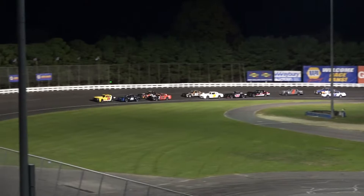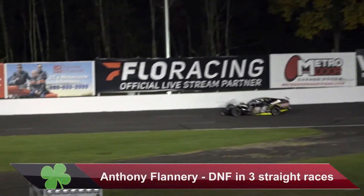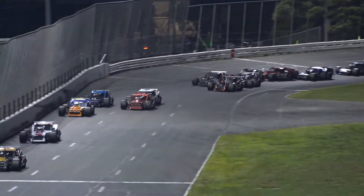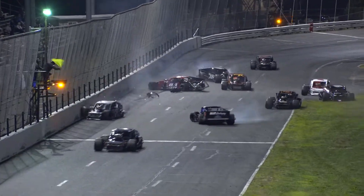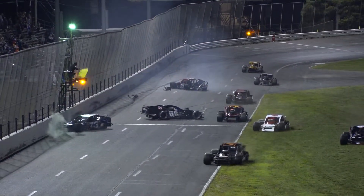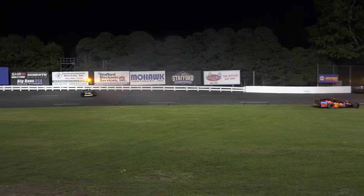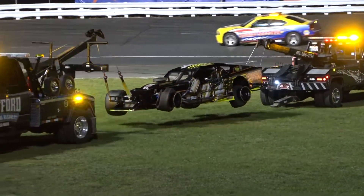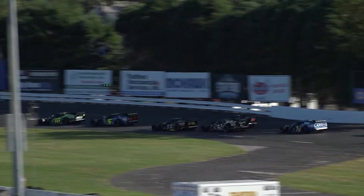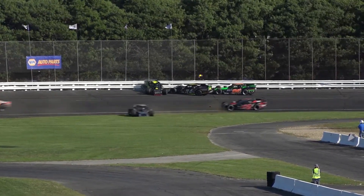Now who needs to close out the year with some good luck? We'll go to the SK Modifieds, where Anthony Flannery has had a rough go in his last three races. Back on September 2nd, the Fowler's Auto Wrecking 34 was heavily damaged in a hard crash. Flannery took the race off as a result before returning this past weekend, but this weekend was not good to him. The East Hampton native was involved in wrecks on both Friday and Saturday, leading to finishes of 28th and 24th. Flannery has finished outside the top 10 in his last four races.